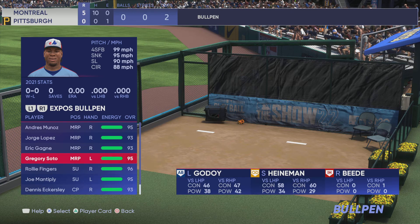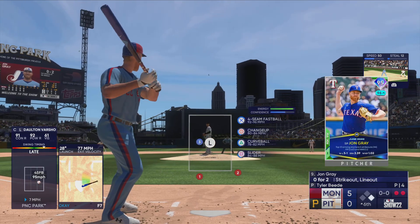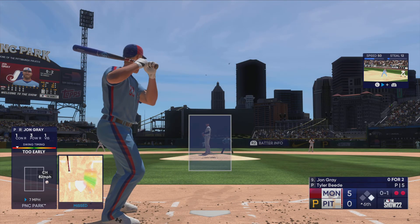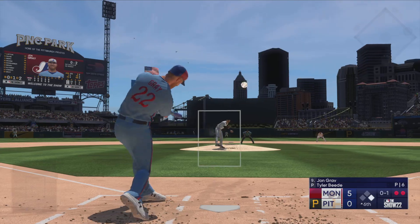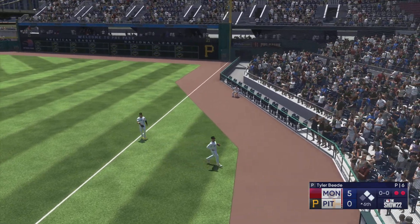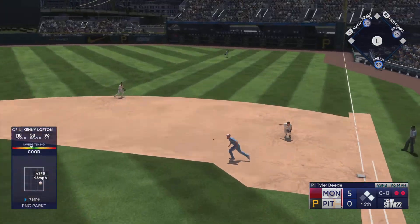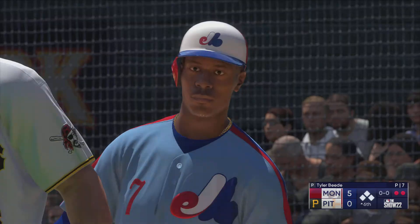Now batting the pitcher, John Gray. He swings and misses at the initial offering. The next pitch is popped up — safe at first as they can't make the play. Back to the top of the lineup, Kenny Lofton getting ready to hit. Line drive — and a base hit into right! That's two straight two-out hits, back-to-back singles.